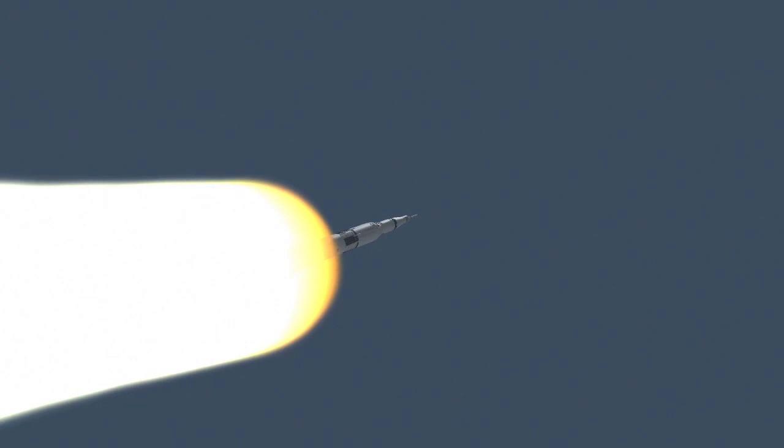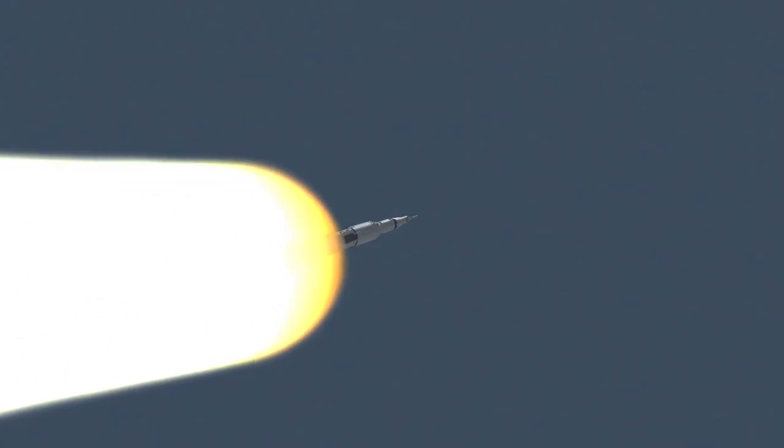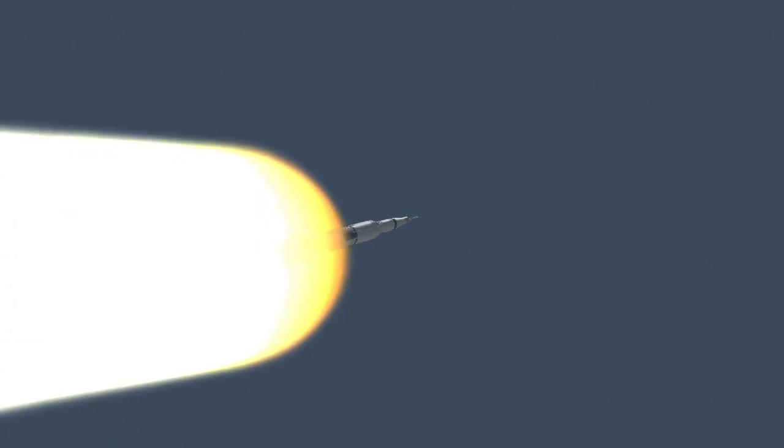8 miles downrange, 12 miles high. Velocity 4,000 feet per second. Stand by for Mode 1, Charlie. Mark Mode 1, Charlie.